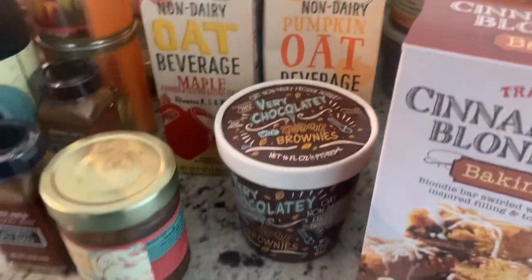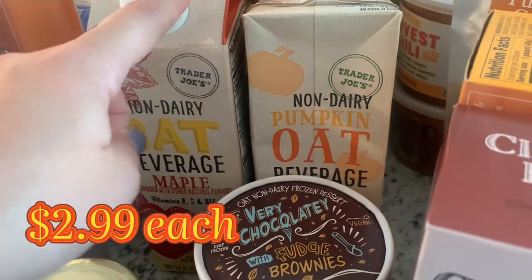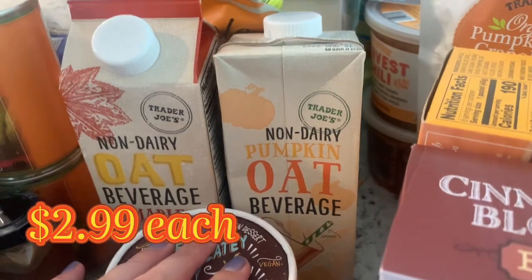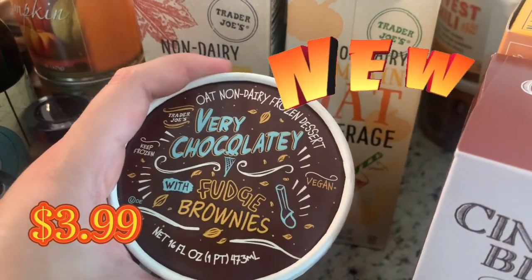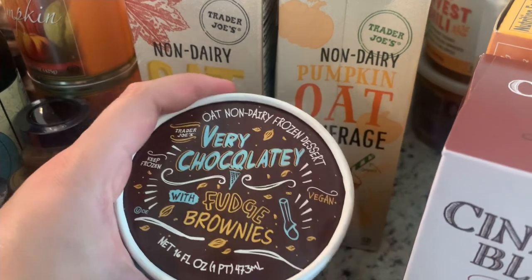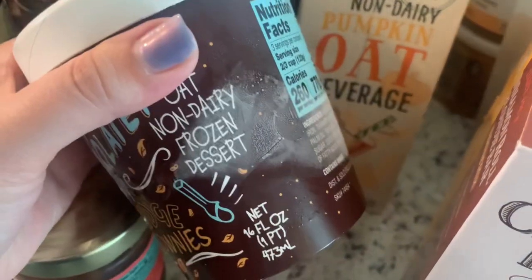I also got two cans of pumpkin puree, and the non-dairy oat beverage in maple flavor — this may be my favorite oat milk Trader Joe's carries, I love oat milk in general. The pumpkin oat milk is good too, but only if you like pumpkin. And this is new — I tried it last night — the very chocolatey fudge brownie ice cream. My husband loves chocolate ice cream and it has fudge brownie chunks, so super delicious.